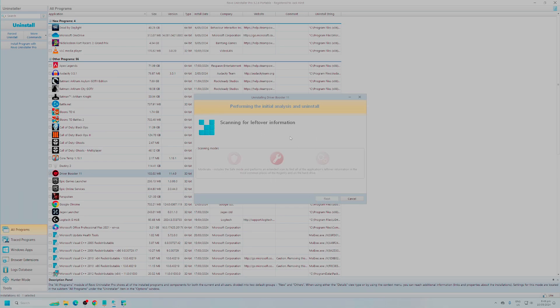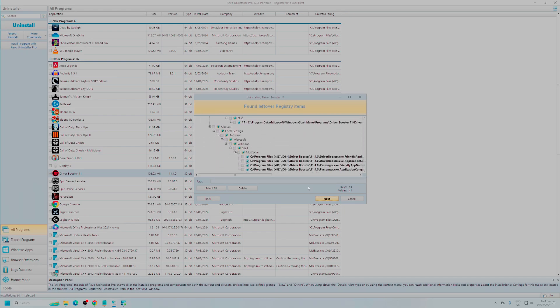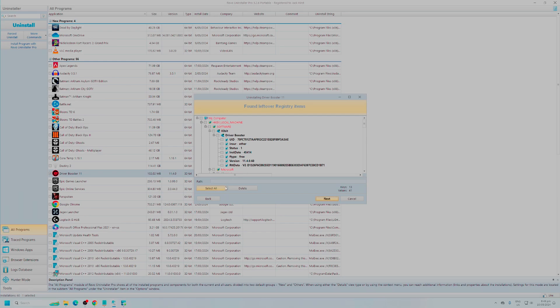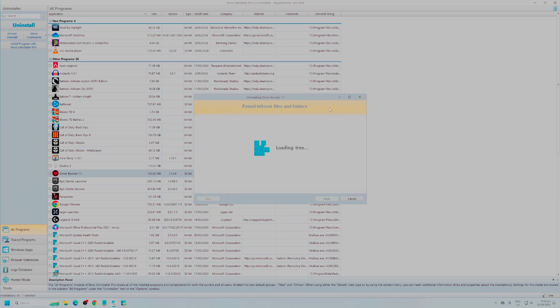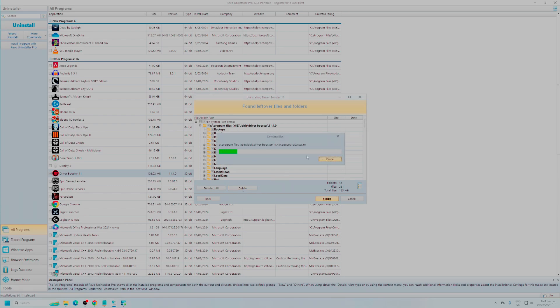If you don't uninstall using this, leftover files will be left there, and over time, as you install more things, they will slow your PC down. After uninstalling Driver Booster, we're left with all of these registry items that otherwise would not be removed even with the uninstall. So if we select all and delete — yes, I would like to delete all selected items — this is a full uninstall. And same with the leftover files; there is a ton of leftover files here, it looks like it hasn't even been uninstalled. We can delete all, and that is going to delete it completely from the system and not leave anything behind.